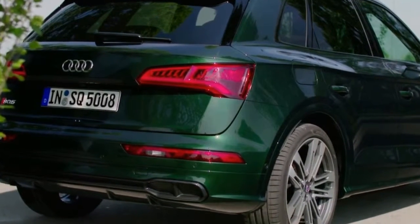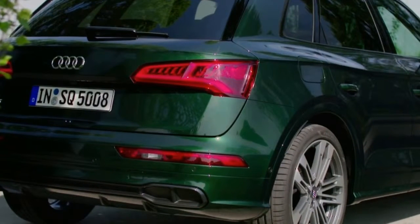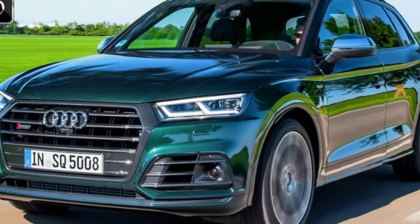The Q5 manages a 7.5 ranking on our scale, reflective of its good looks and good safety scores.